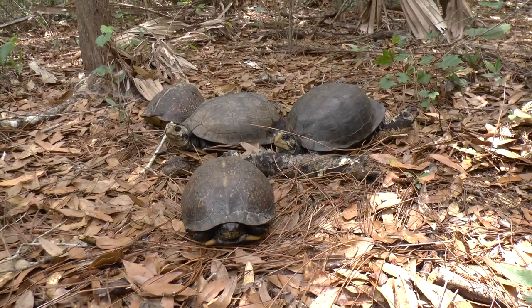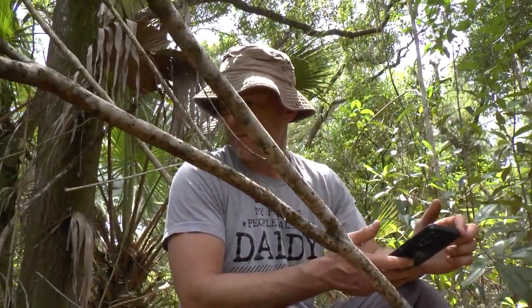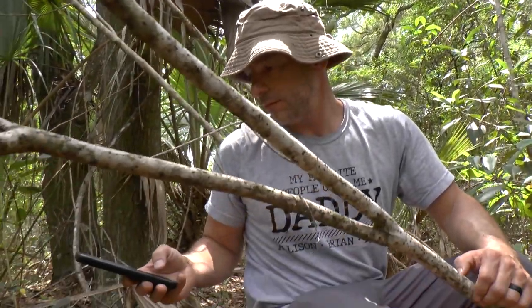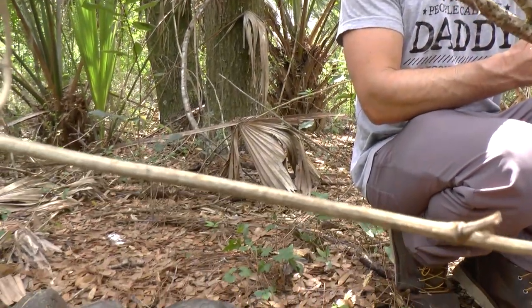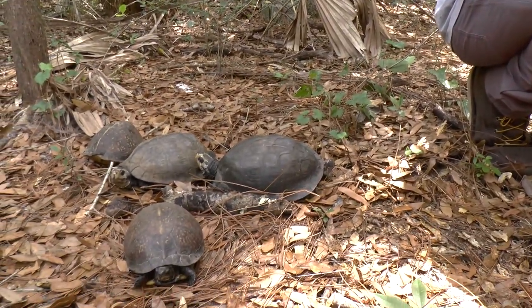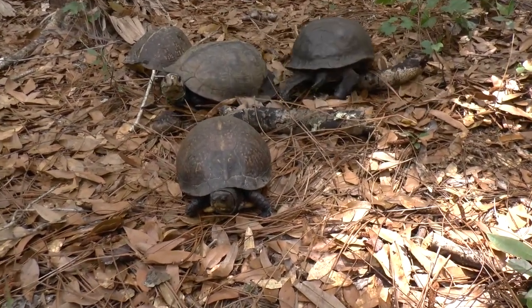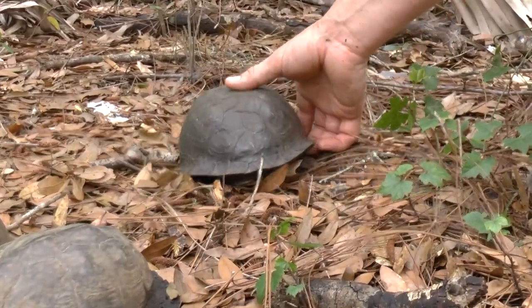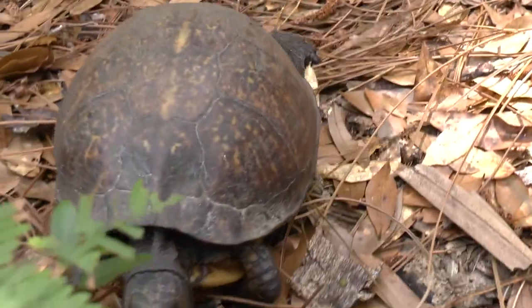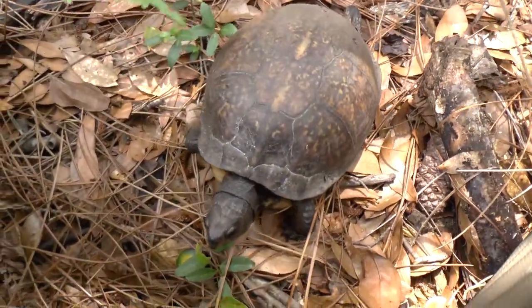What do you think, Brian? Having fun? A few words right there — Brian taking pictures of turtles. Brian just said something to these turtles a minute ago and he won't tell me what it was, but he speaks box turtle. It wasn't 'stay,' because that one didn't listen.